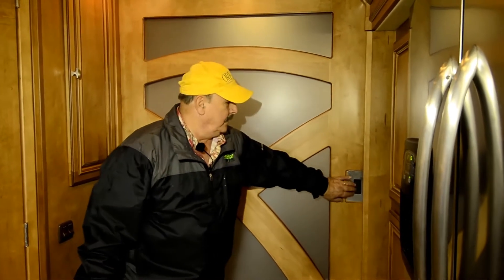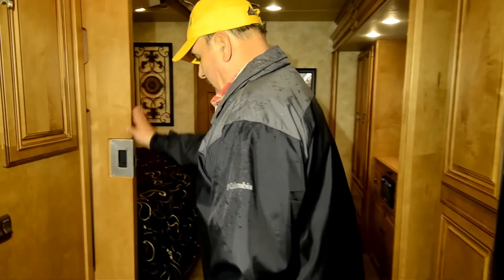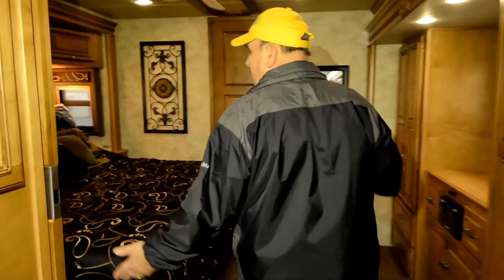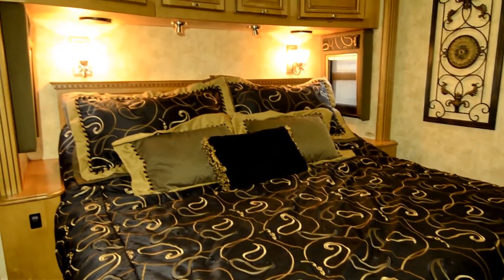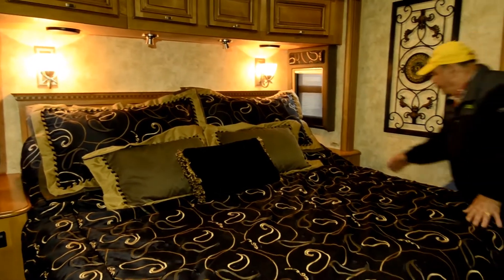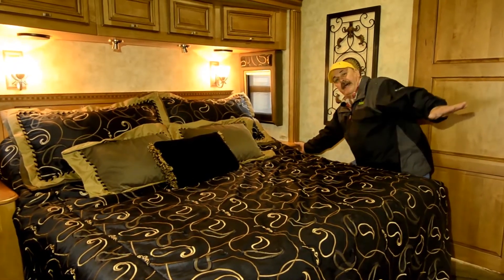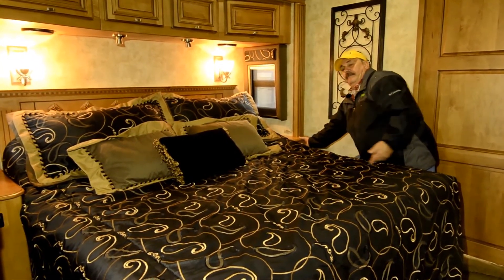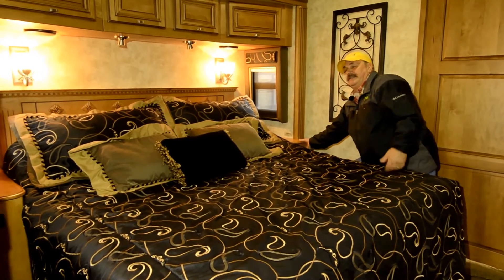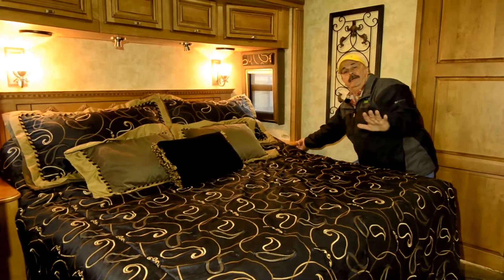Let me take you into the master bedroom — you're going to like this. You just push this door handle down and open it up. And here we have your master bedroom. It's got a king bed. You'll notice the bed is kind of sitting up in the air — you push this button and the bed starts to come down, so it becomes your flat king bed. There's one button on this side and one on the other side. And if you want to sit up a little bit in bed, you just push the button and the back comes up, so you can get really comfortable.